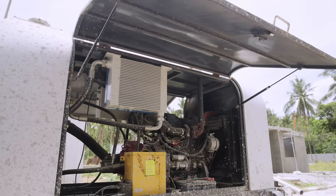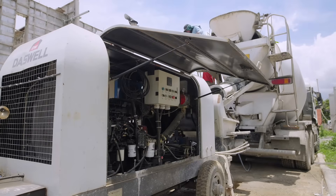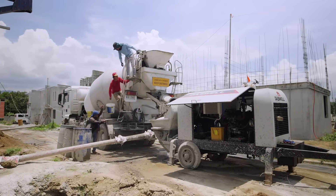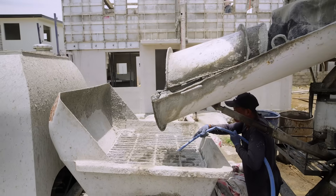The flow stayed smooth. Pressure was stable. No blockage, no segregation. Inside each trailer concrete pump, we use quality parts: Kawasaki main pumps, Rexroth valves, Omron controls, and MOLLE seals. These give our portable concrete pump strong performance, easy operation, and long service life.